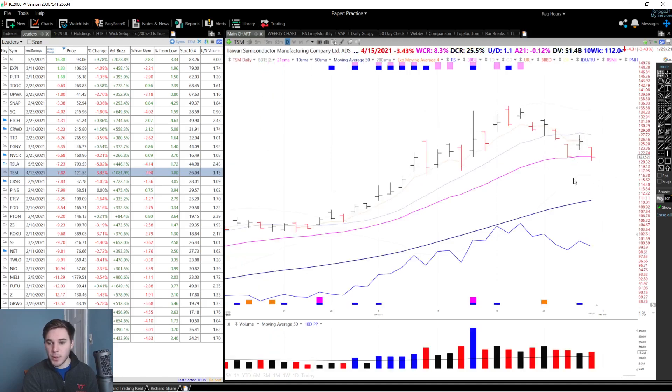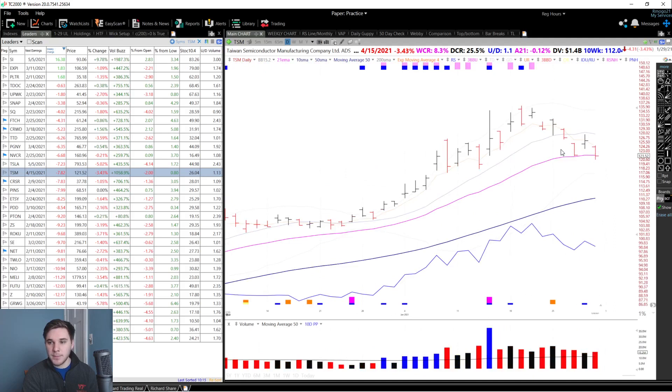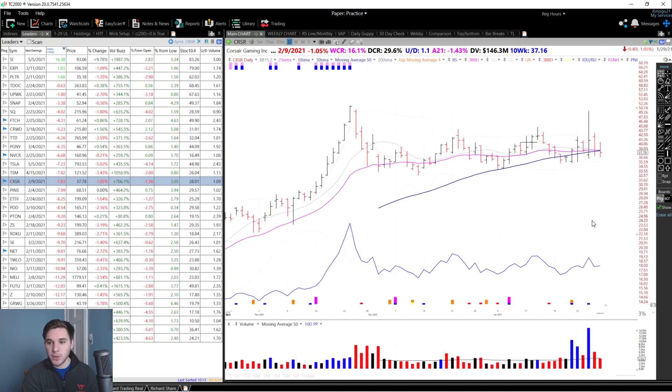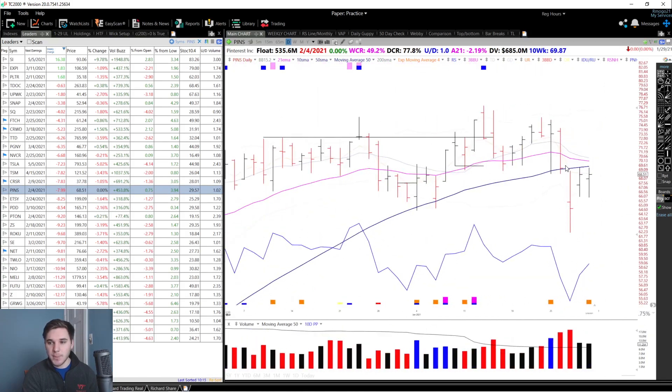TSM also pulled back to its 21 EMA on above-average volume, but so far it doesn't look broken and is definitely one of the leaders in the chips space. Corsair had a very wild day on Wednesday, moving way up then squatting, and is now pulling back to the 50 SMA and 21 EMA area. So far it hasn't really broken down — I don't want to see it take out recent lows, and I want to see it tighten up and form another potential pivot. Pinterest probably stopped out a lot of people on its breakdown day, myself included, although I did sell proactively after seeing a very poor closing range on high volume. So far it's bounced a little but hasn't retaken those key moving averages.